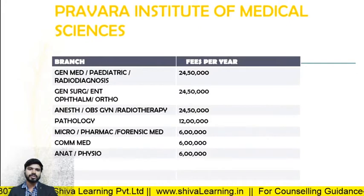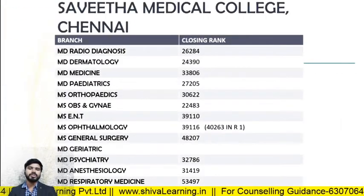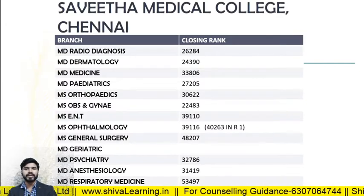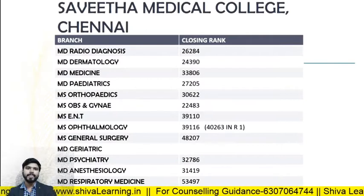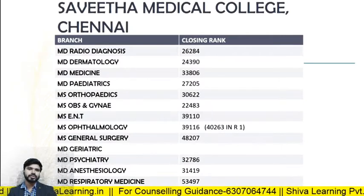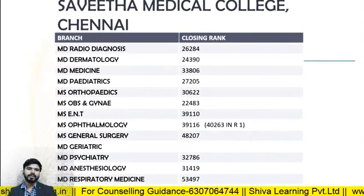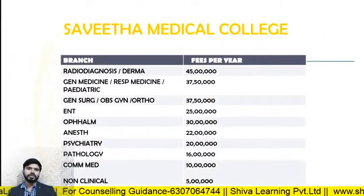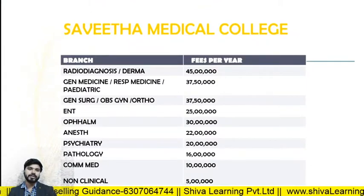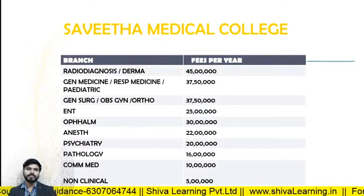For Savitha Medical College Chennai, the closing ranks in 2019: MD Radio Diagnosis — 26284; MD Derma — 24390; MD Medicine — 13806; MD Pediatrics — 27205. The fee structure: Radio Diagnosis and Derma — 45 lakhs per annum (very high); General Medicine and specialties — 37 lakhs per annum.